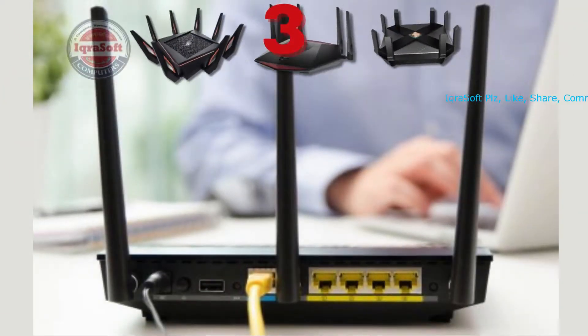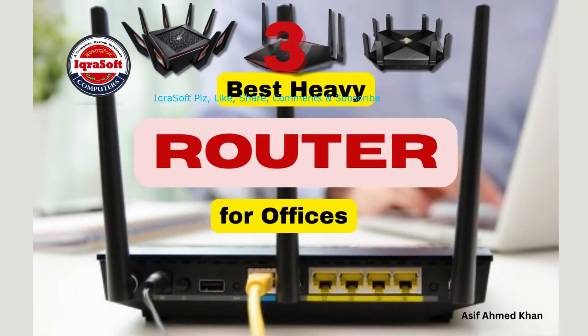The best router for a number of PCs with high speed is difficult to determine, as it depends on various factors like the size of the area you want to cover, the typical internet usage patterns, and your budget. However, I can recommend some powerful routers that would be suitable for large deployments with numerous devices.